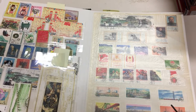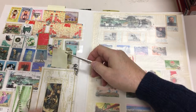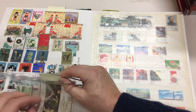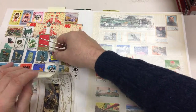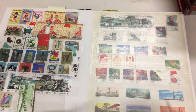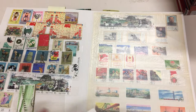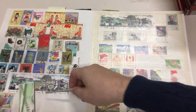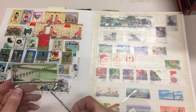These appear to mostly be postally used. Flying Fairies miniature sheet — a bit soiled, but it's all there. This is the bridge thing that's been cut out of a miniature sheet.